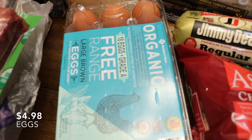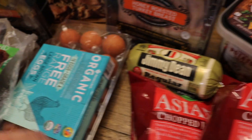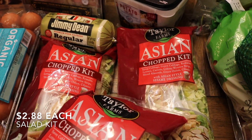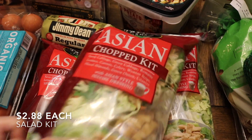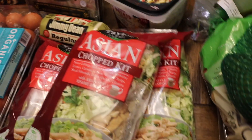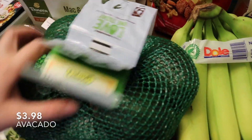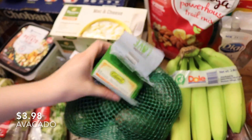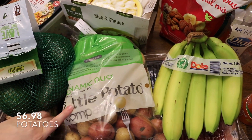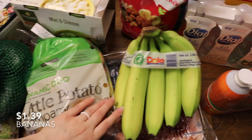Let's move on to the eggs — just 18 organic free-range eggs. These are some chopped Asian salads — three of them, and they're really delicious. And finishing up with produce, we've got a five-pack of avocados and a bag of bananas.